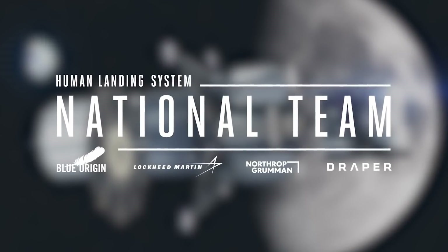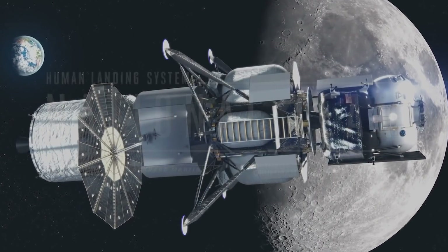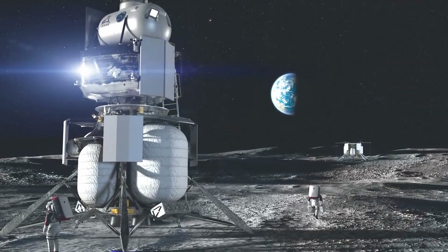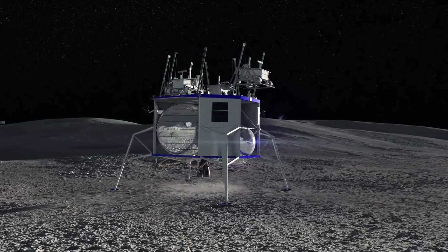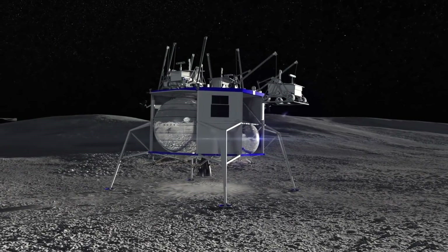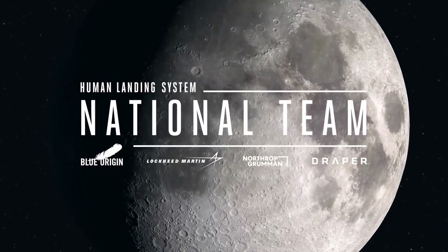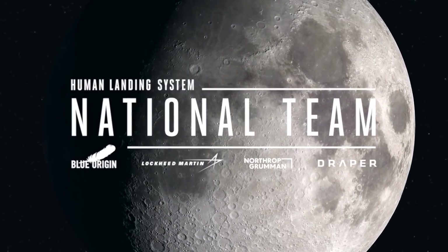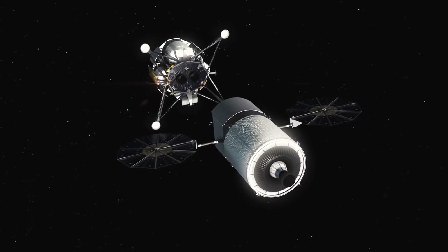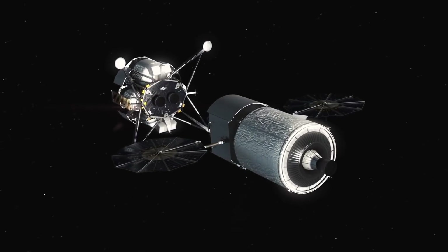Finally, let's talk about Blue Origin. The space company of Amazon founder Jeff Bezos created quite the stir when they published their Blue Moon Lunar Lander concept — the idea being to provide just a descent platform which other system providers could use. For Artemis, Blue Origin has rounded up the so-called national team, which also includes Lockheed Martin, Northrop Grumman, and Draper to create the Integrated Lander Vehicle, or ILV for short.